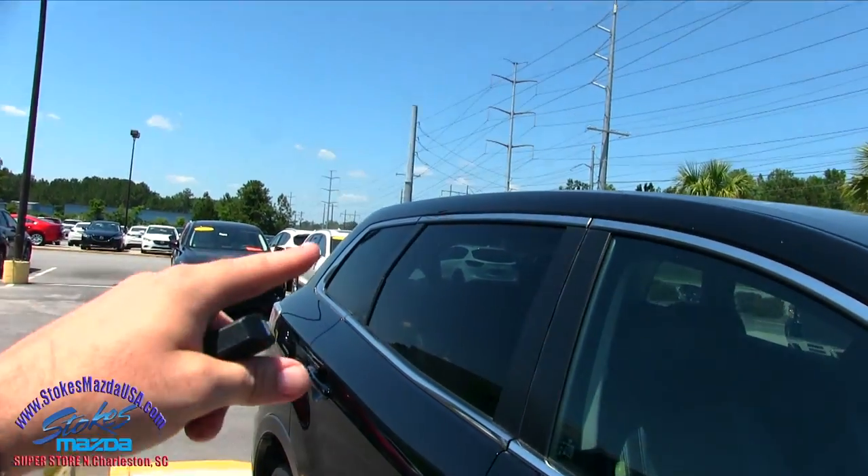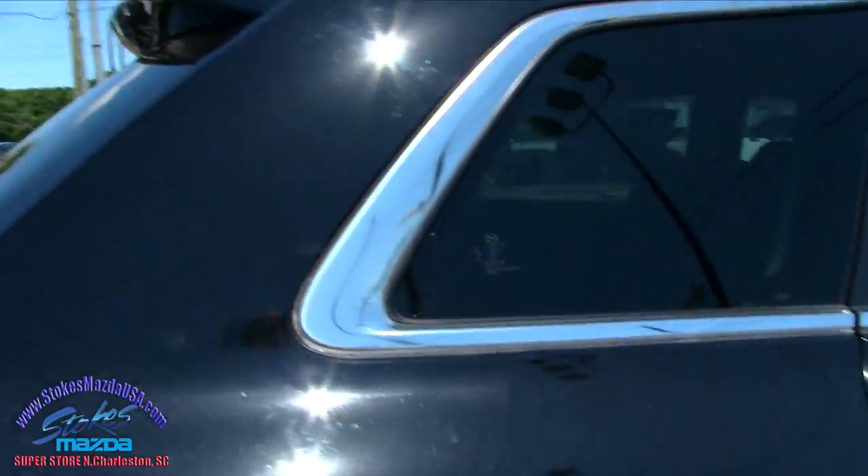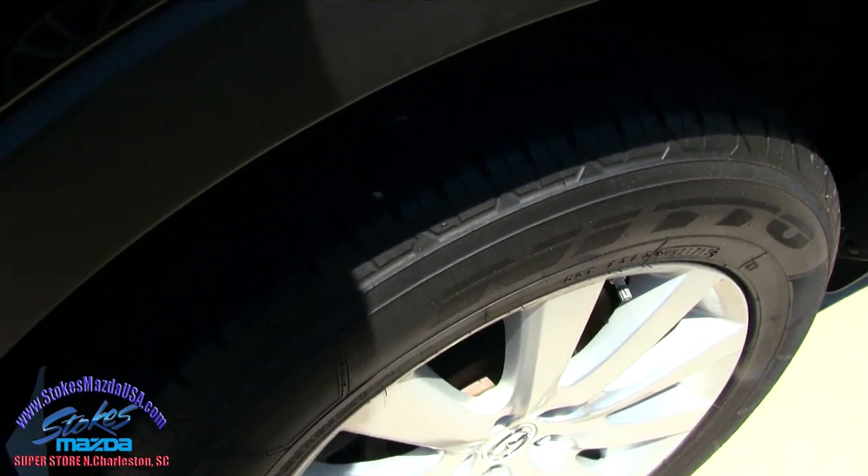You have rear tinted windows that start from the second row and go right on around. Back tires are in good shape, they're Nittos.